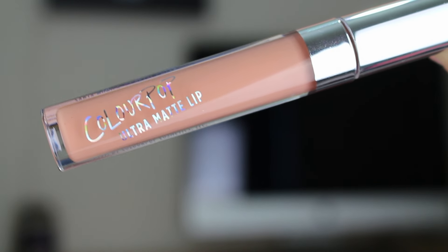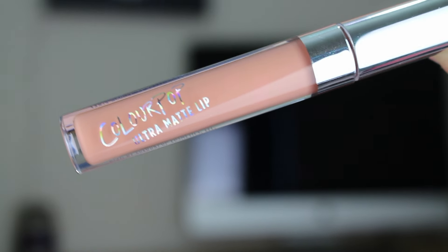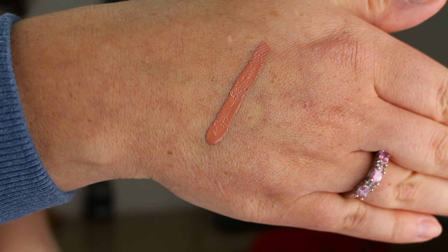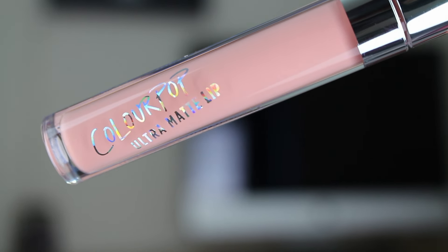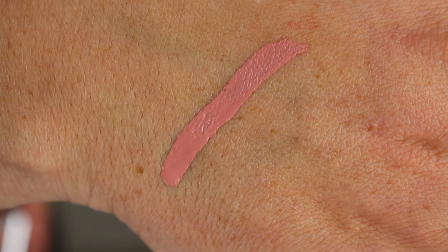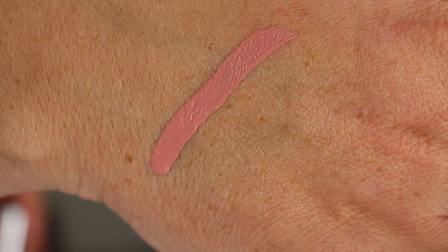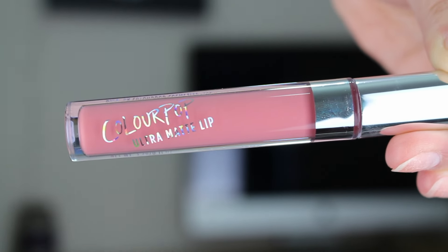The first colour I picked up was Platform — a gorgeous peachy nude colour that's going to be great for when you just want to wear a nude lip, maybe with a bold eye. You can never go wrong having a good nude colour in your collection. Not too dissimilar to Platform, I also picked up Vice, which is another nude colour with a slightly more pinky undertone — again beautiful and a real safe choice for a lovely neutral lip.